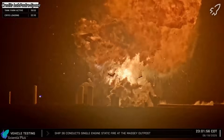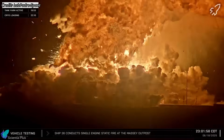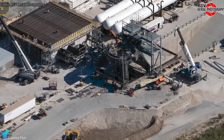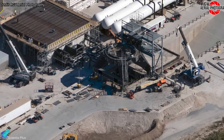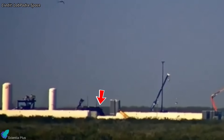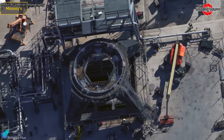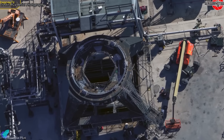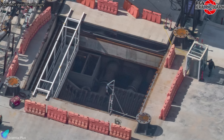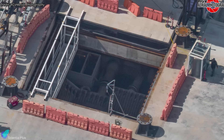At Massey's, recovery work following the Ship 36 incident delivered two key developments over the past week. The Ship Static Fire Test Stand, which has been undergoing repairs for several months, was moved away from the test site for the first time since the anomaly. This likely indicates that major structural repairs are largely complete, allowing teams to focus more fully on ongoing flame diverter repairs beneath the test stand position.